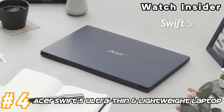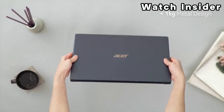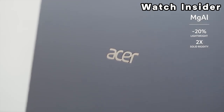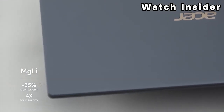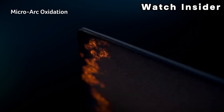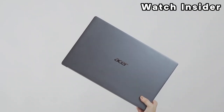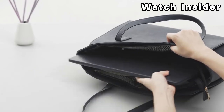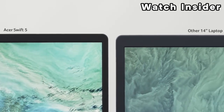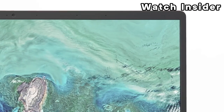Number 4: Acer Swift 5, Ultra-Thin and Lightweight Laptop. The Acer Swift 5 is known for its sleek and ultra-thin design, often constructed with lightweight materials such as magnesium-aluminum alloys, making it easy to carry around and suitable for users who prioritize portability. The laptop typically features a high-resolution display with slim bezels for an immersive viewing experience. The screen size may vary depending on the specific model. The Swift 5 is equipped with Intel Core processors, providing a balance of performance and energy efficiency. The exact processor model can vary based on the configuration.